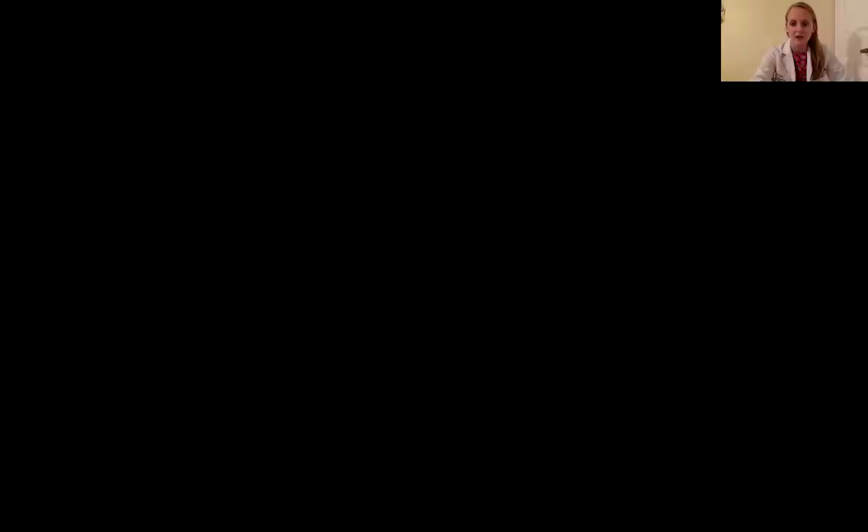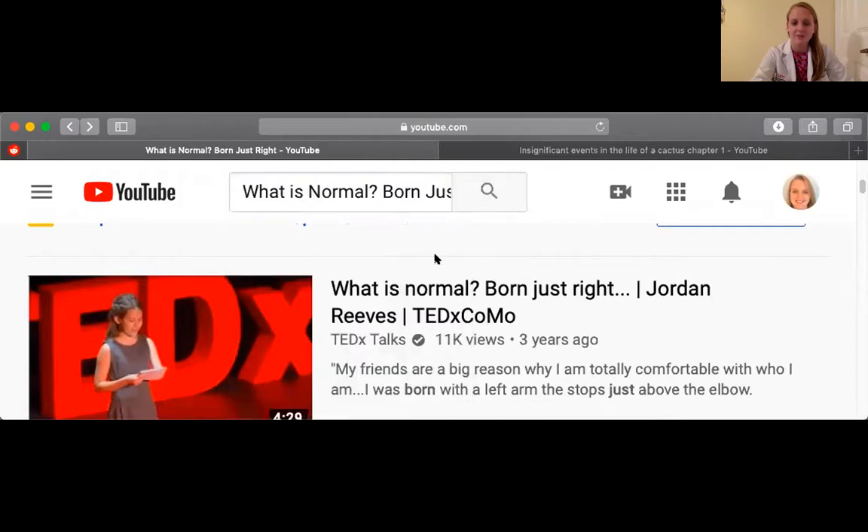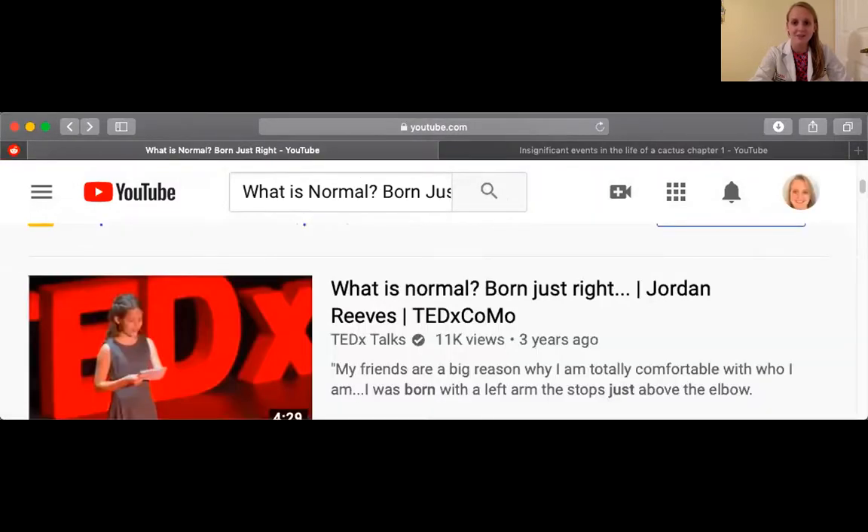Now I've been talking a lot about limb differences but I think it would be very helpful if we can meet someone who has one. Since we're all at home right now we can go on YouTube. All you're going to do is type in "What is Normal — Born Just Right" at the top, hit search, and the first video that pops up is this one. If you watch it with me you'll meet someone named Jordan Reeves — I think you'll really enjoy meeting her. So if you want to watch that right now, take a moment and I'll be waiting here.